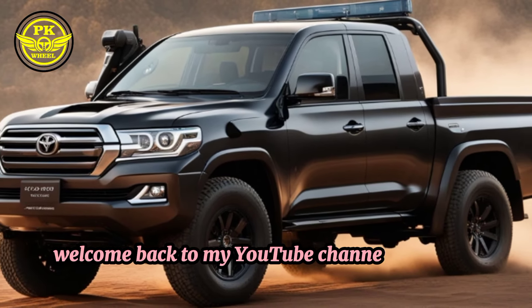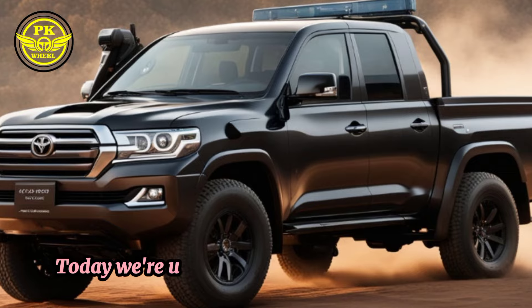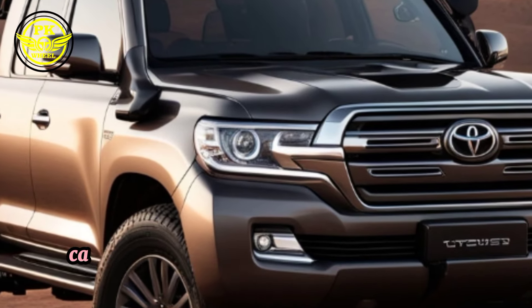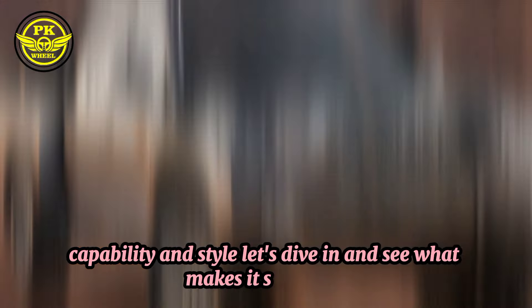Welcome back to my YouTube channel PKWheel2024. Today we're unboxing and exploring the all-new 2025 Toyota Land Cruiser Pickup Crate. This beast of a truck is packed with power, capability, and style. Let's dive in and see what makes it so special.